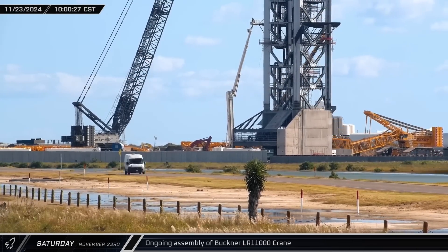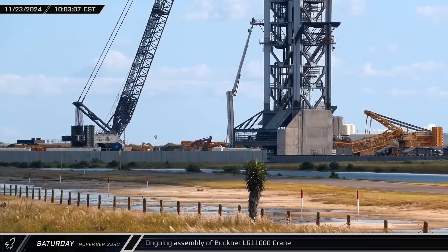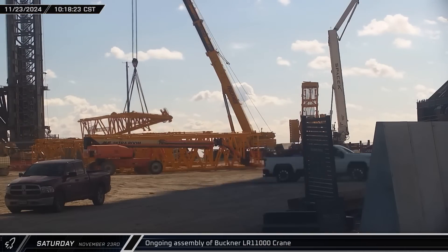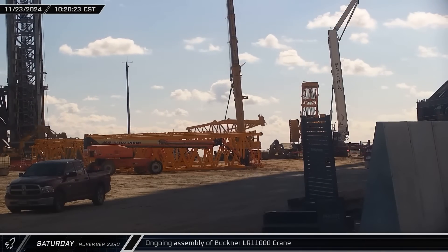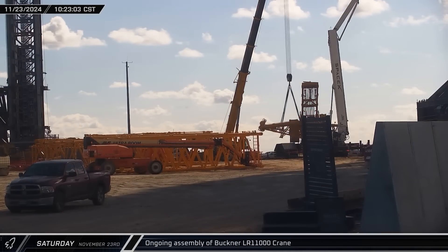Back at the launch site, the derrick was quickly coming together. Once the upper parts of the segment were in place, the derrick was raised to make the lower connections. The last segment of the derrick was soon maneuvered into place. Once the part was installed and rigged, assembly of the main boom would begin.